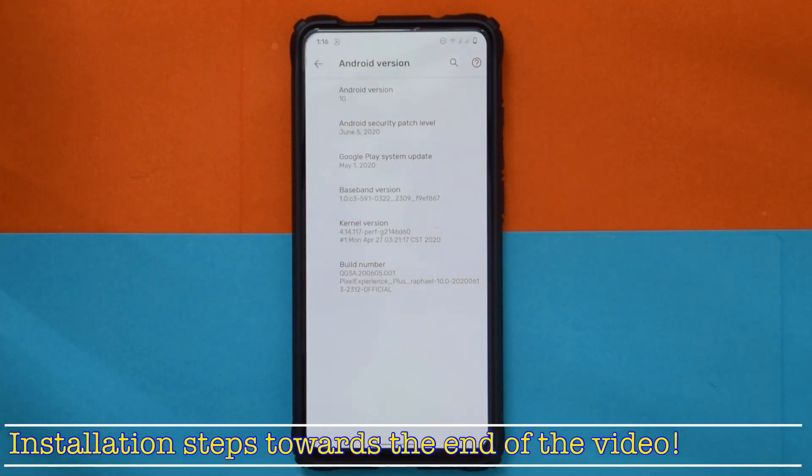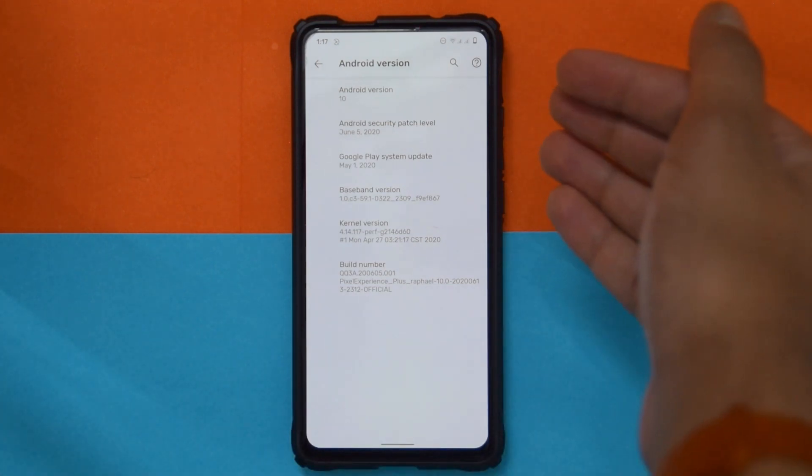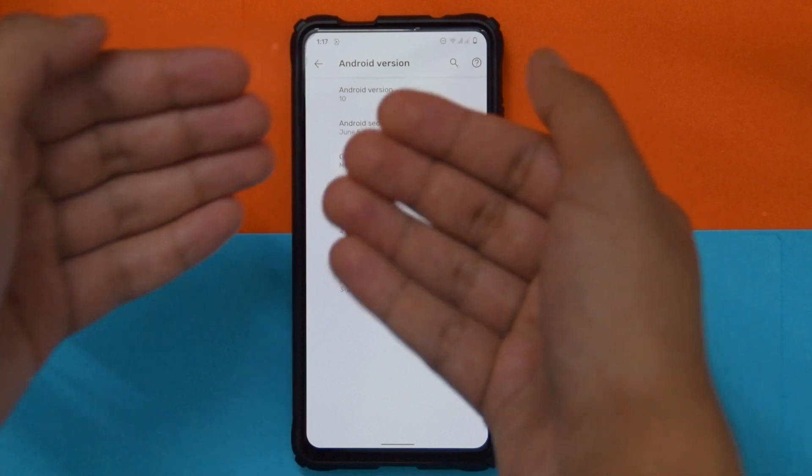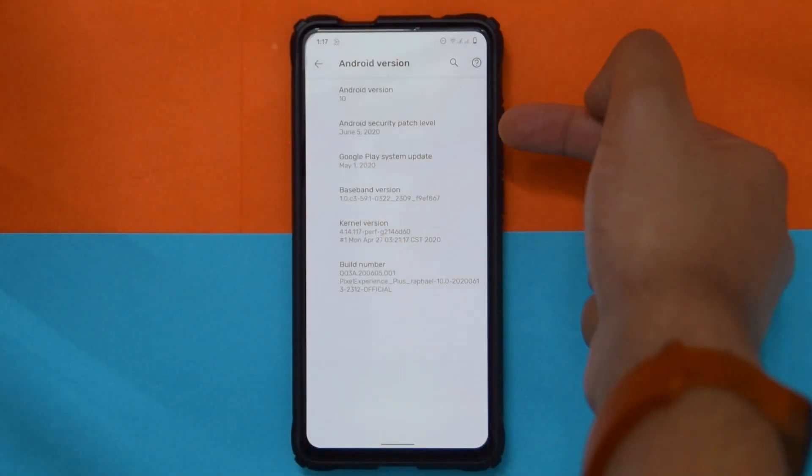The first and biggest change is that the ROM is now based on MIUI vendor again. This is exactly what I was waiting for because OSS vendor is just not stable yet. That is actually the biggest change and it reduced most of the bugs — they're now gone.